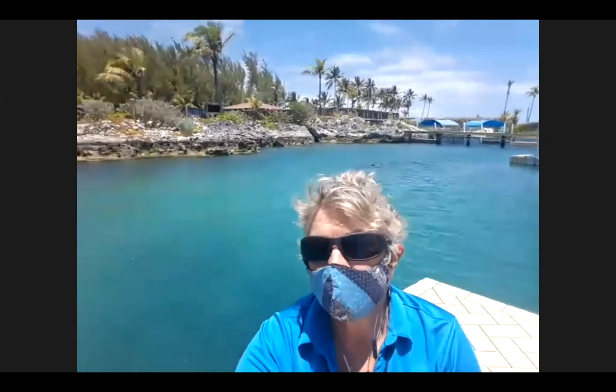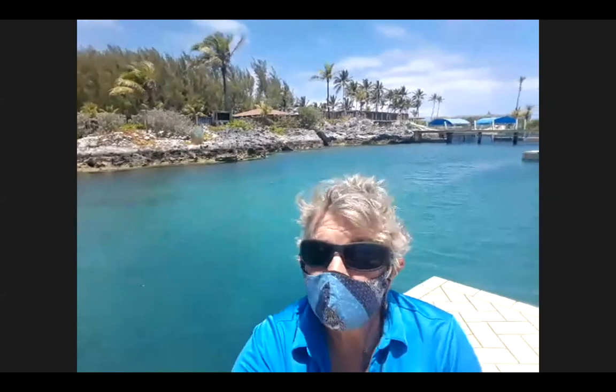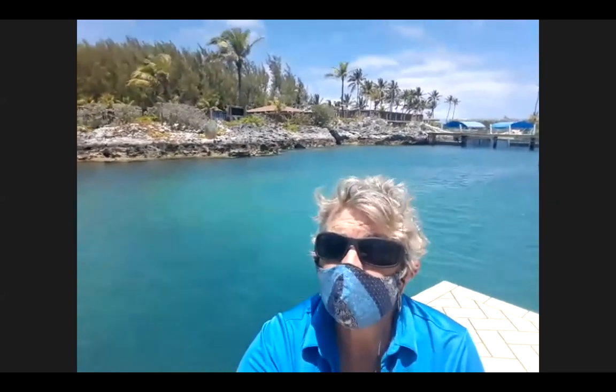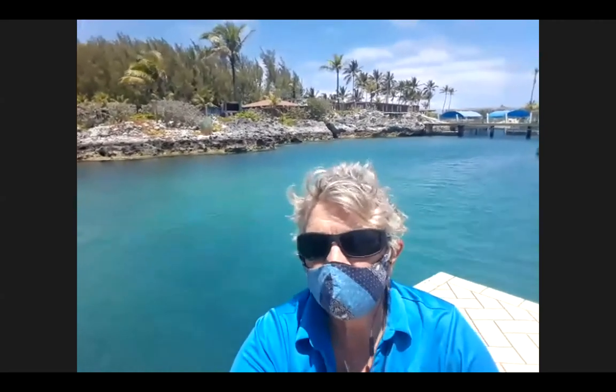Who is your oldest dolphin? The fourth mom in the pool behind me is named Princess, and she's our oldest animal — currently 52 years of age. Under human care, the average lifespan for dolphins right now is about 28 years. In the wild, it's significantly less than that. Even though Princess's age is almost double the average under human care, it's still significantly greater than it would be in the wild, because of the great health care they receive.